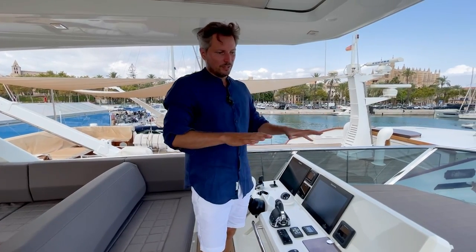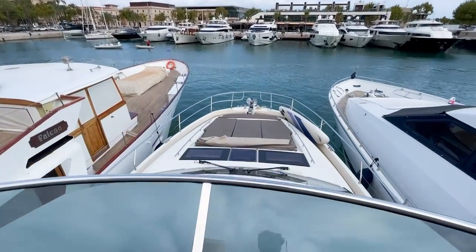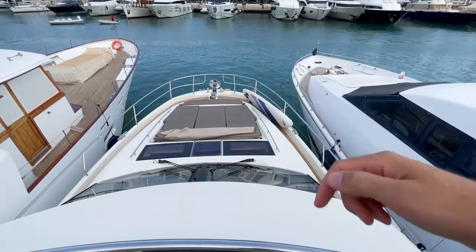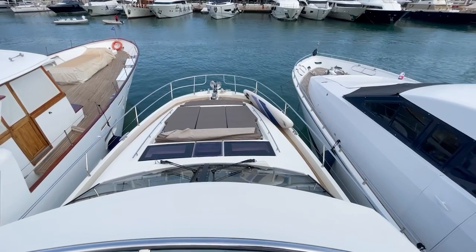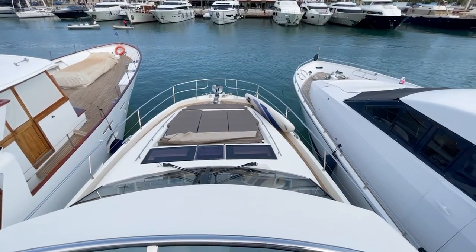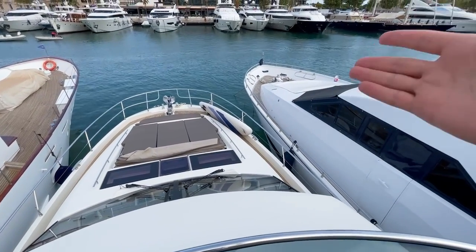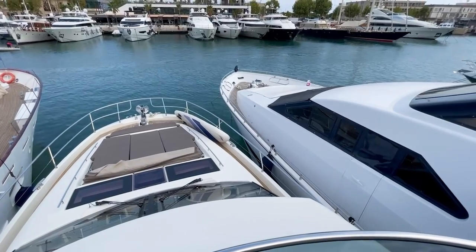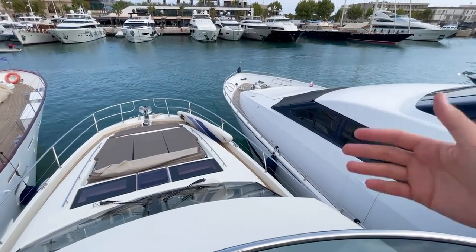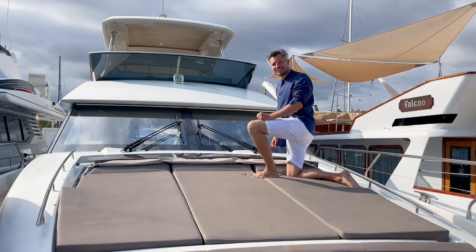There is a generous sun-bathing area, and at the front you have a huge sun pad. You can see the windows that allow light to come into the owner's cabin. Because of the square-shaped bow there's much more space here than on considerably larger yachts.